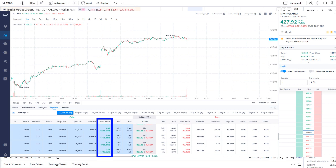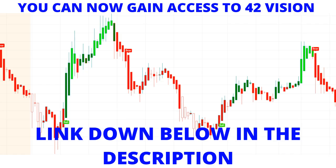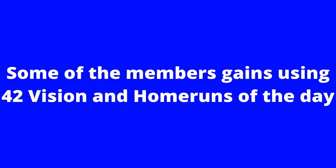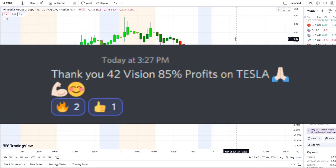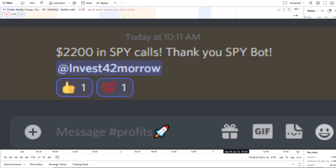Some options even went higher than that. If you guys want to receive this clarity and edge over the charts, you can now gain access to it as well. The link is down below in the description to the 42 Vision indicators, getting connected over to our bots and becoming part of our growing community of investors all looking and learning together.